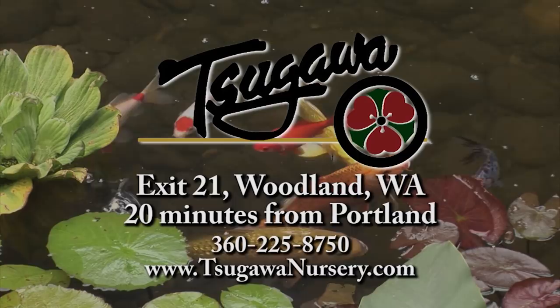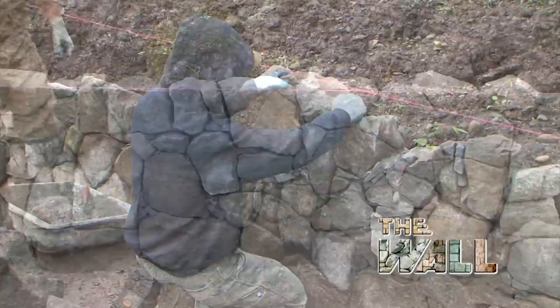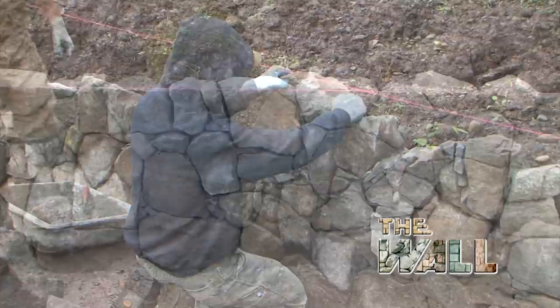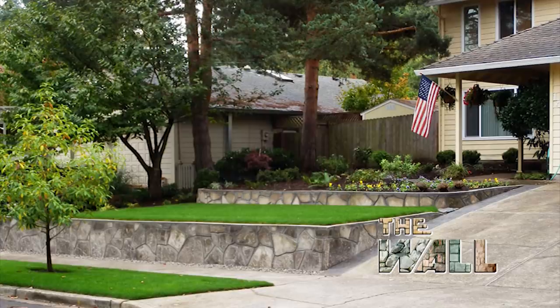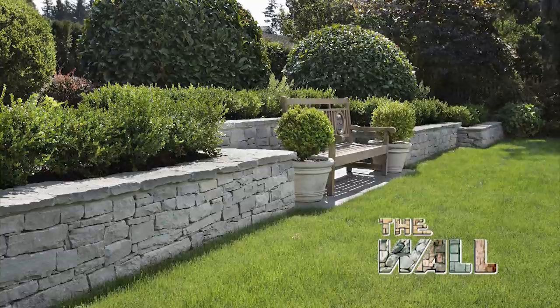Since 1982, The Wall has been making local gardens beautiful, naturally. Whether you need a new wall, concrete patio, fire pit, or driveway, The Wall's expert craftsmen can build it. We back up our work with a five-year warranty. We use the highest quality materials including stamped colored concrete, natural stone, and we're the leader in using recycled concrete. Create an outdoor environment you'll enjoy for years with the help of your friends at The Wall.